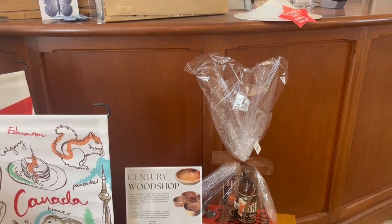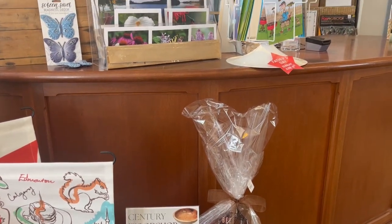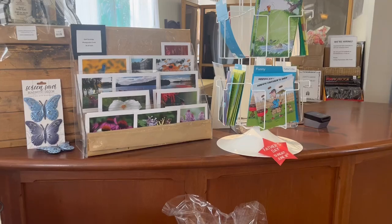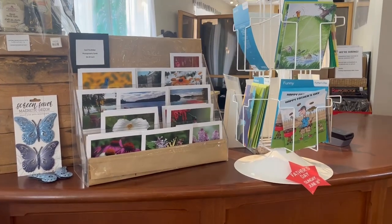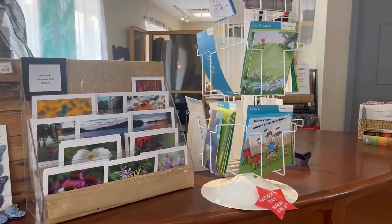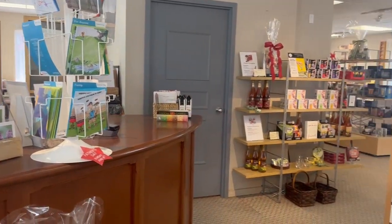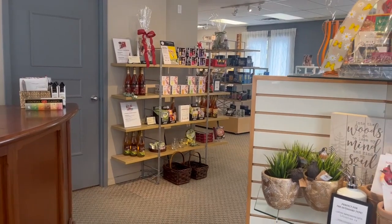If that's something you're looking for, let us know. We have our cards — we've got our beautiful photographer cards from Jeff Burbage, and a good selection of Father's Day cards as well. And we have some gardening items too.